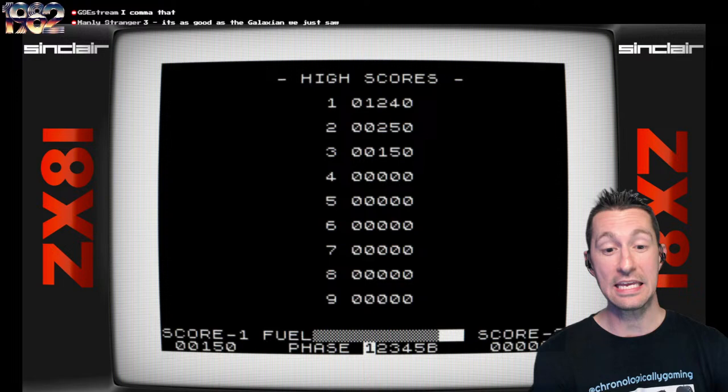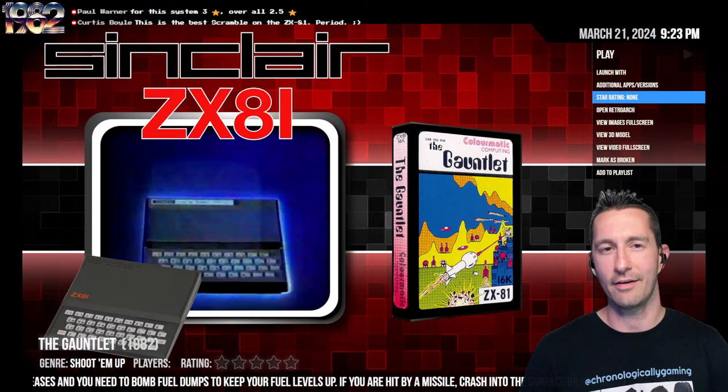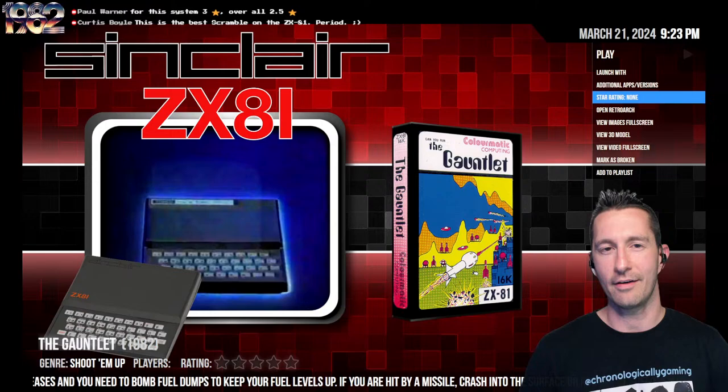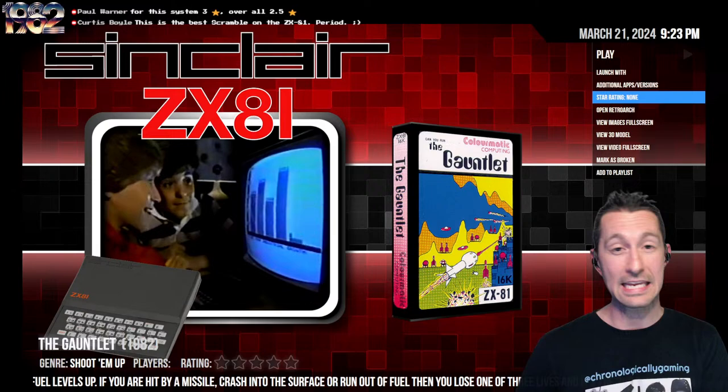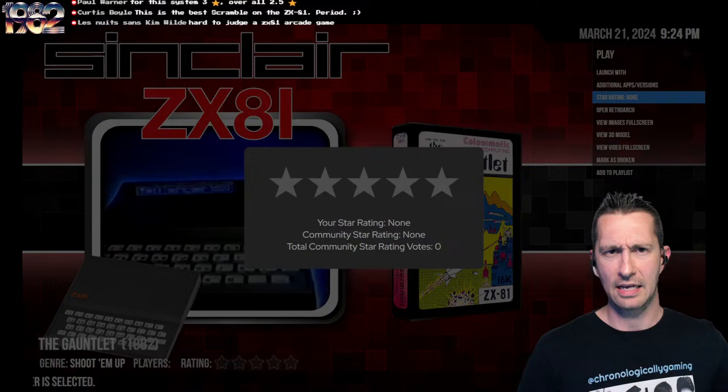I've said that with every Scramble game, so the Gauntlet's still a fun time. If you had only the ZX81, if you haven't got the ZX Spectrum yet, this is still really, really good. There you go, that's the Gauntlet. To put you in perspective of the landscape right now with Scramble games, of the 45 Scramble-like games we've played since the arcade, the ZX81 already has four Scramble games. This one is the best of all those games we've played on the ZX81.